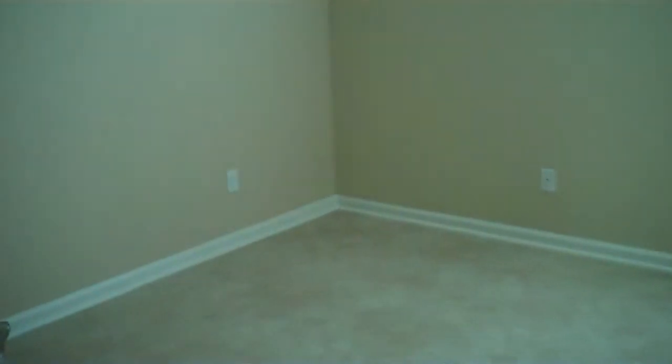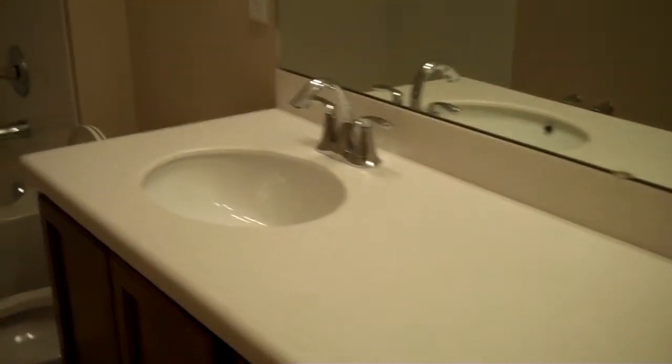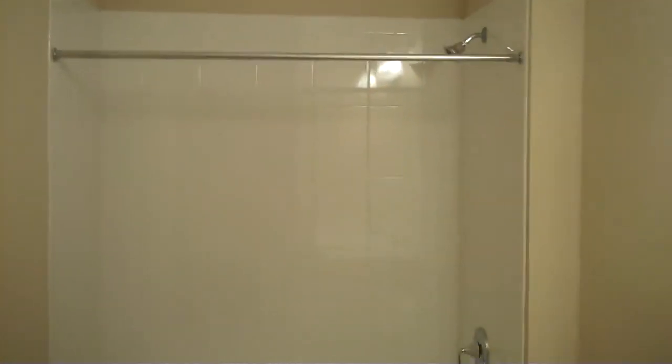Back up this way: to the left is a small bedroom with a closet, to the right is another small bedroom, and then this is the bathroom for those two bedrooms. It has dual sinks, which is kind of cool, a nice tub, a shower curtain, and a shower head.